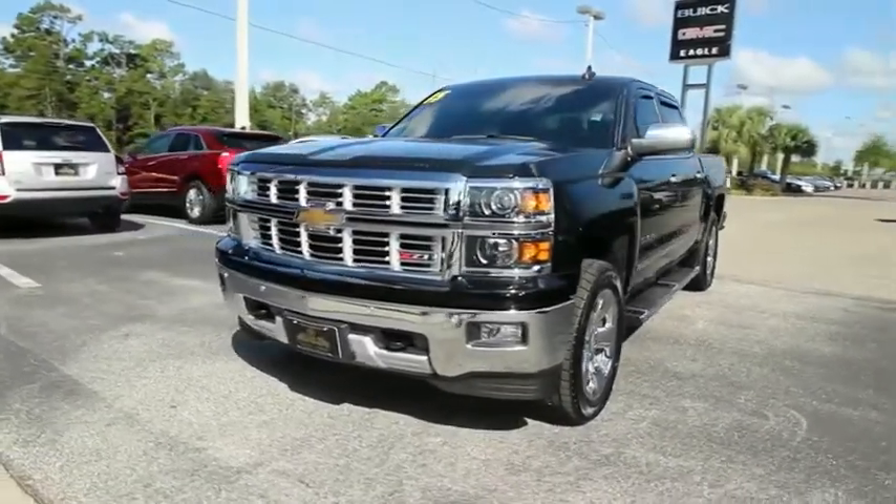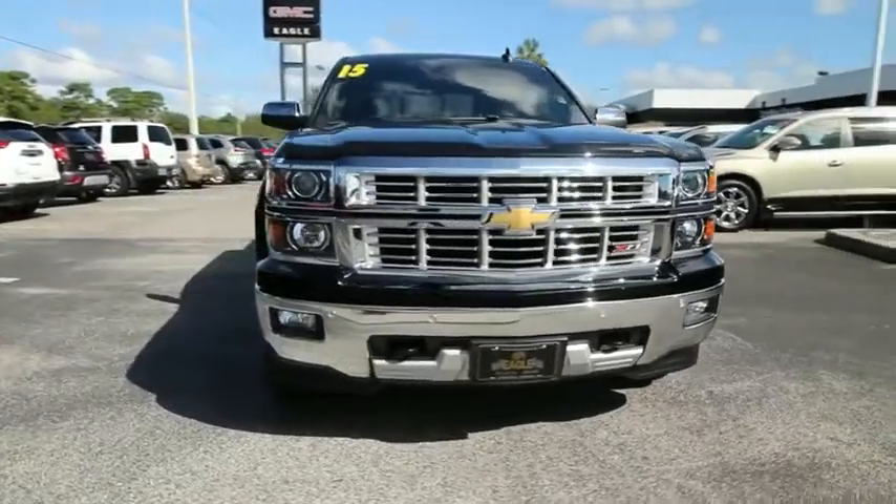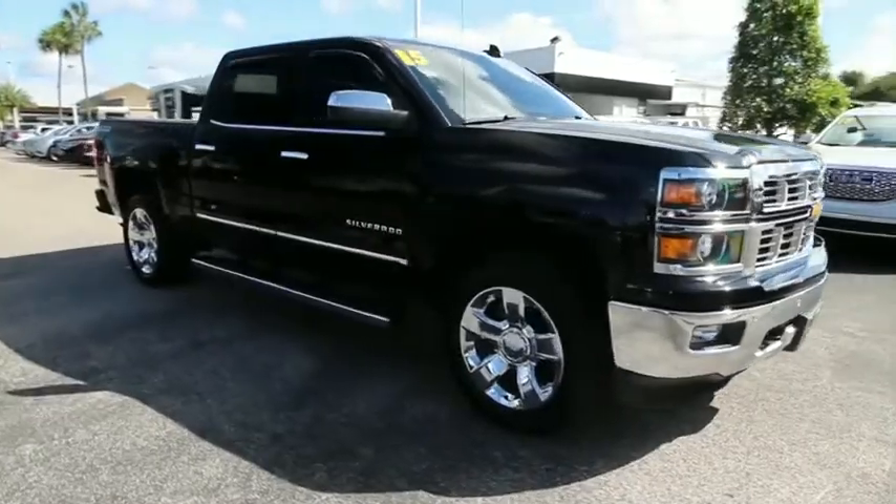Take a ride in the 2015 Chevrolet Silverado 1500. The Chevy Silverado 1500 is the perfect combination of functionality, reliability, and technology.